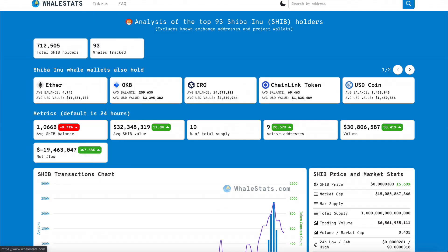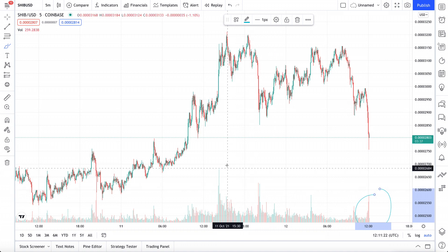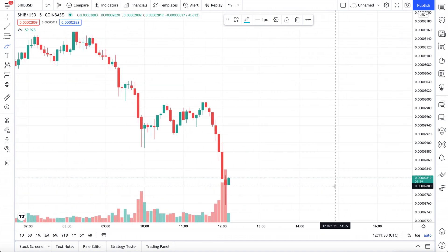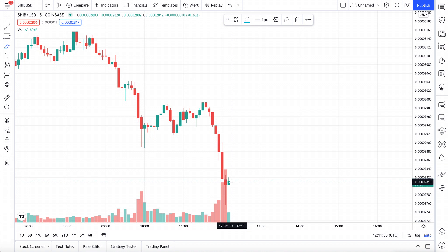But then suddenly, somebody out there dumped out all of their Shiba Inu coins, and our total SHIB holders have actually decreased just a little bit. So perhaps a few really, really big and wealthy retail traders suddenly decided to start selling their Shiba Inu coins. This volume is nowhere near the volume before. With not that much activity and not that many buyers, Shiba Inu suddenly tanked from roughly 2.9 down to 2.8.